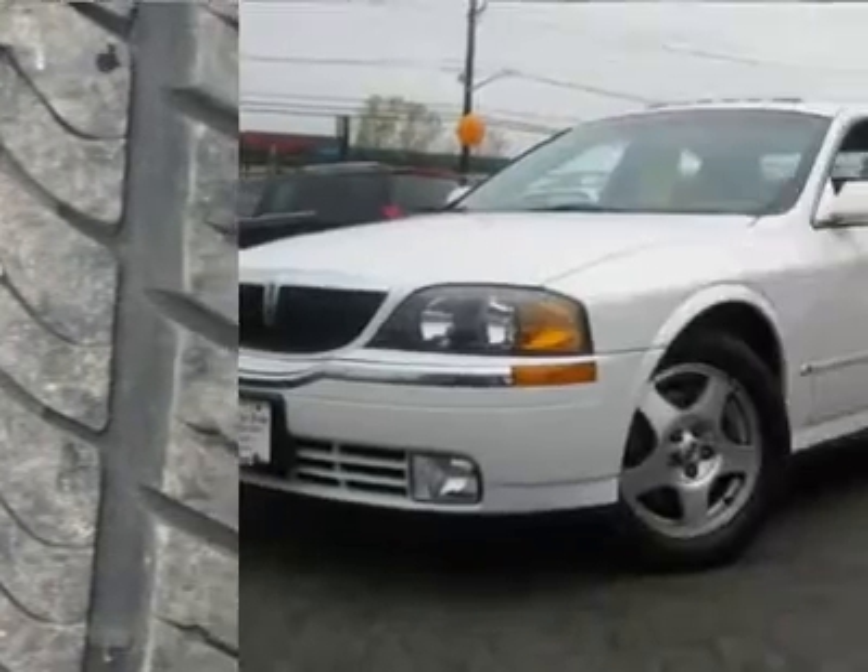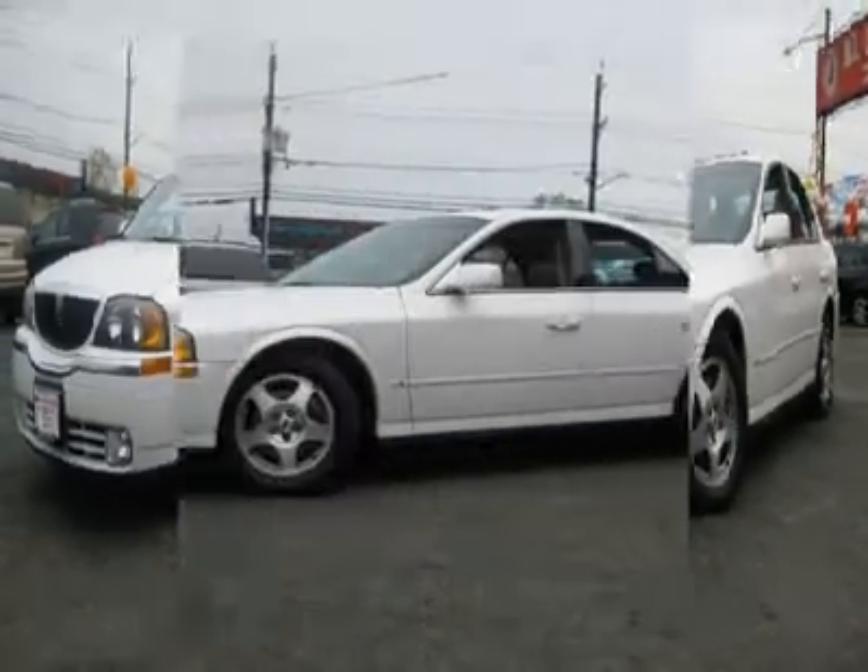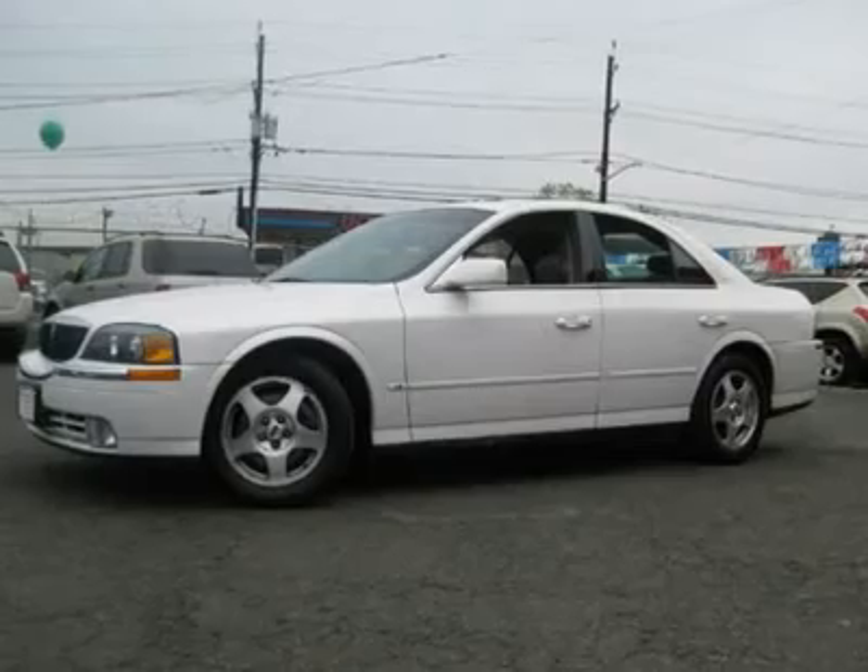We provide all the paperwork: bill of sale, titles, reassignments, and temp tags. Buy right off the lot — we open at 9 a.m. every day.